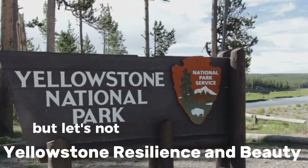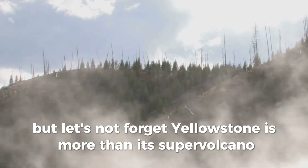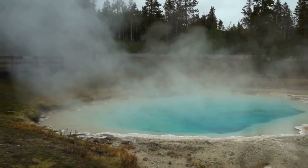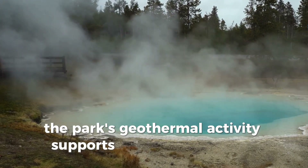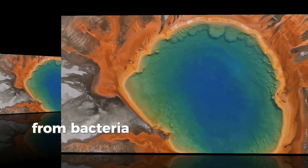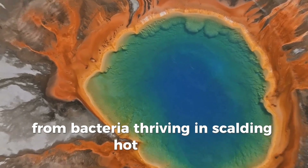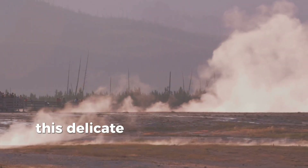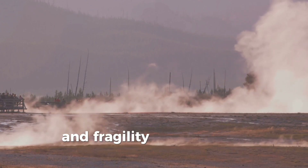But let's not forget, Yellowstone is more than its supervolcano. It's a symbol of nature's resilience and beauty. The park's geothermal activity supports unique ecosystems, from bacteria thriving in scalding hot springs, to the majestic bison roaming its plains. This delicate balance reminds us of the power and fragility of our planet.